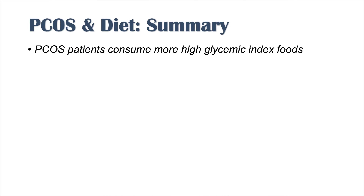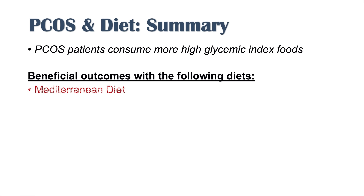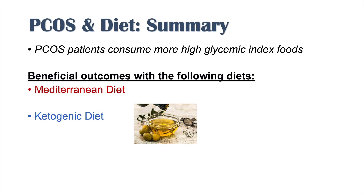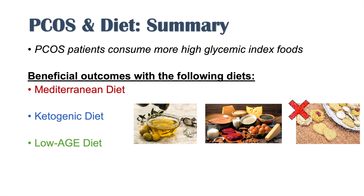In summary, PCOS patients consume more high glycemic index foods like white bread and fried potatoes, and consume less components of the Mediterranean diet. Evidence so far indicates potentially beneficial outcomes with the Mediterranean diet, the ketogenic diet, a low-AGE diet (avoiding chips and crackers), and a non-vegetarian diet. As new studies emerge showing other diets have beneficial roles in PCOS, future lessons will be made on this topic.